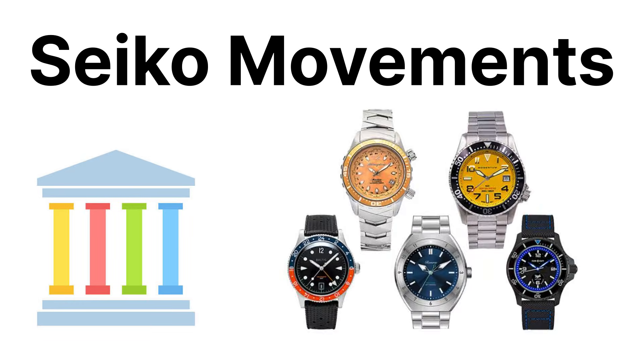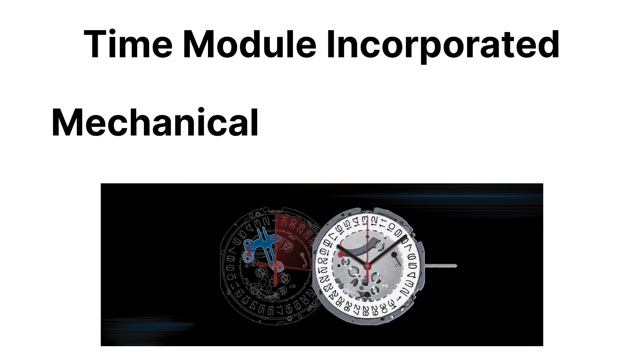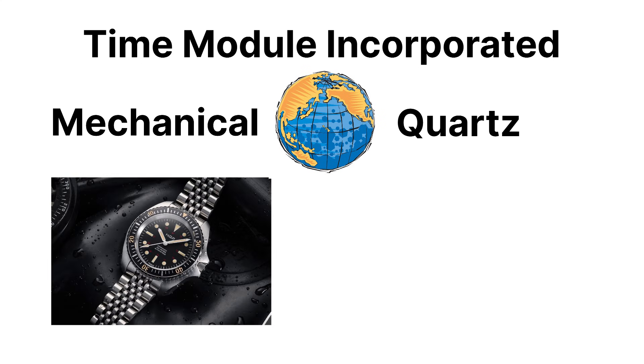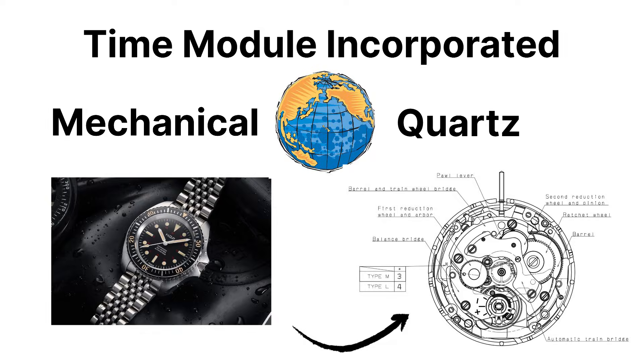Seiko's movements are the other pillar supporting the entire micro-brand ecosystem. Through its subsidiary Time Module Incorporated, Seiko sells mechanical and quartz calibers to independent brands worldwide. If you open a micro-brand diver, there's a high chance you'll find a Seiko engine inside, humming along like a tiny diesel truck.